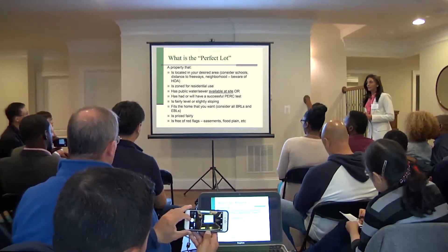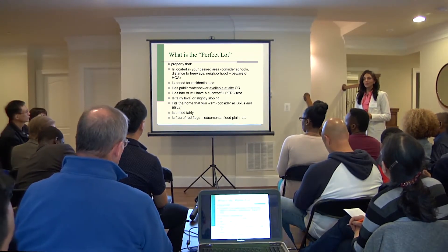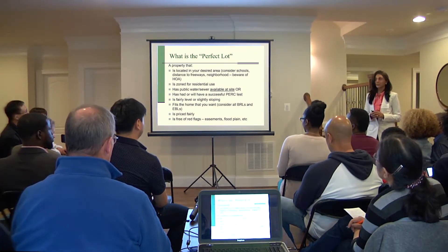You also want to make sure that the lot is zoned for residential use. You don't want to pick up a lot that's zoned agriculturally thinking that you can rezone it — that's very difficult to do.